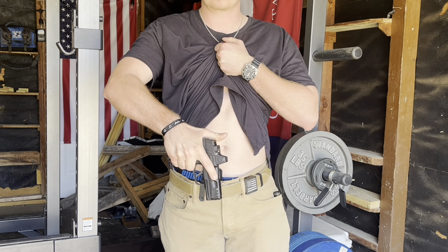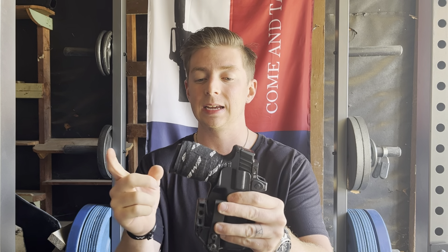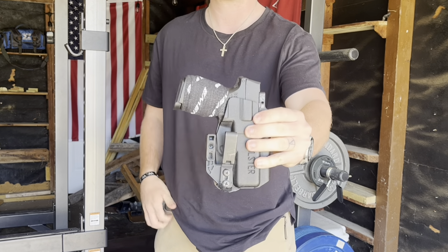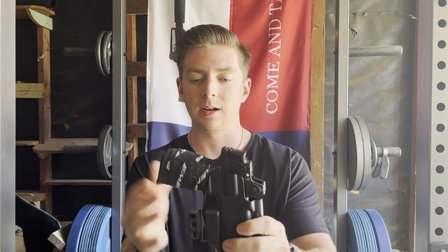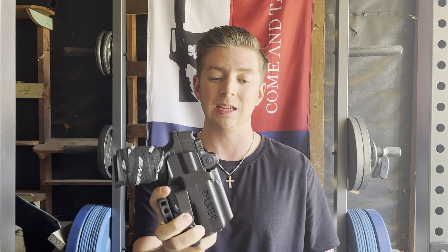The gun that I am carrying is the SIG P365X. I've got the Norso slide on it that I've been testing, the RMRCC 6.5 MOA that I've also been testing, and the MagGuts plus 2 extensions with the Wilson Combat frame. I really like this setup — very shootable, easy to conceal, very lightweight. I'm carrying it in a Filster skeleton holster with a Discrete Carry Concepts Mod 4 1.5 clip. This is the adjustable ride height one. I've got a claw on here that tucks the grip in a little bit, as well as a Dr. Scholz wedge back here. I've also been playing around with the Filster modular wedge kit.